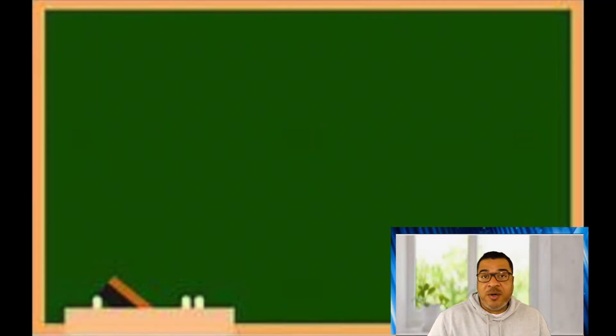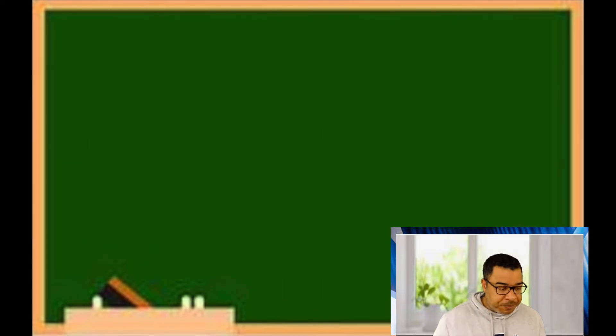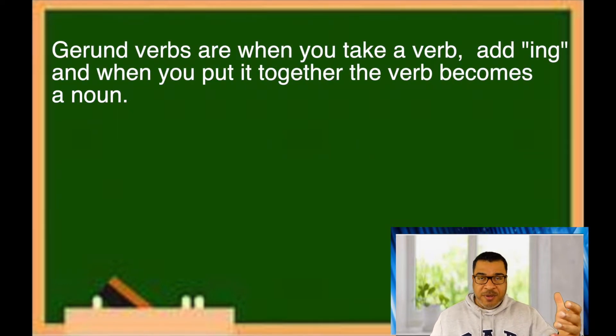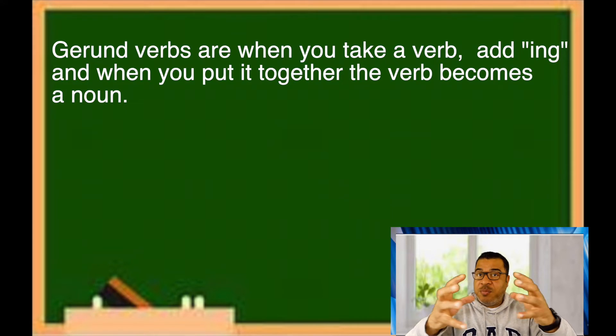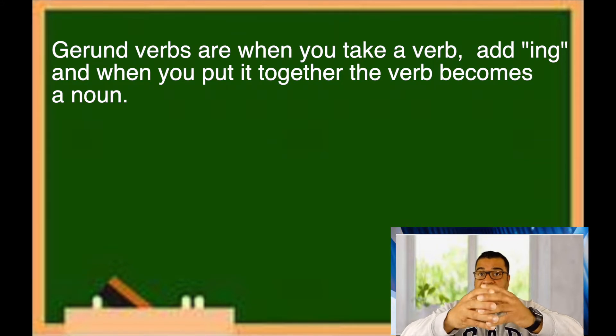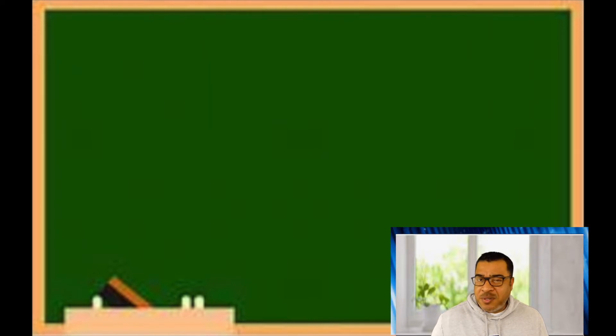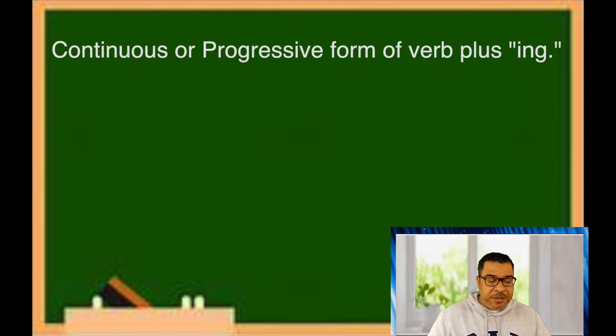Let's look at the gerund verb definition first, and then we'll go on from there. A gerund is basically when you take a verb, add an -ing, and you put them together — it changes form and becomes a noun. I know this might be a little confusing for individuals who have just begun learning English, or maybe you've been learning English for a while and are used to the continuous or progressive form of the verb.